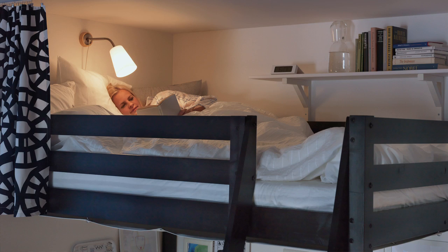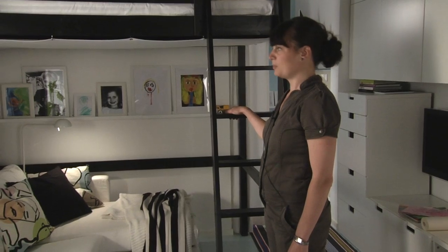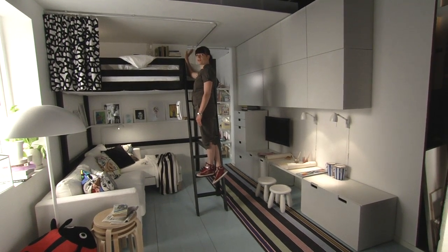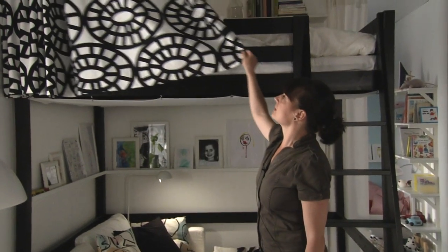It's 11 square meters and the parents have their loft bed in the middle of the living room, using all the space and the height. A bit unusual for a living room, but here it works perfectly. If they want to have more privacy they just close down this curtain.